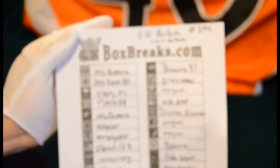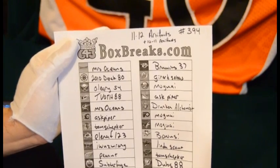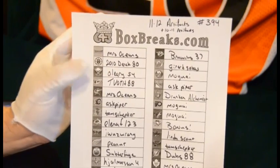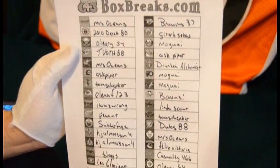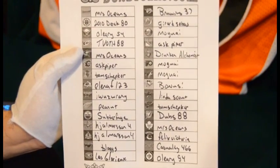This box is 11-12 Artifacts with the 10-11 kicker of Artifacts — the hit box that I had as an extra bonus. The prices were pretty low, so this is the only bonus I had, unless I get a Penguins card, then that's another bonus depending on how good that is. Here is the list of the winners. This is box number 394, so thank you everybody for buying it now and being in this break.